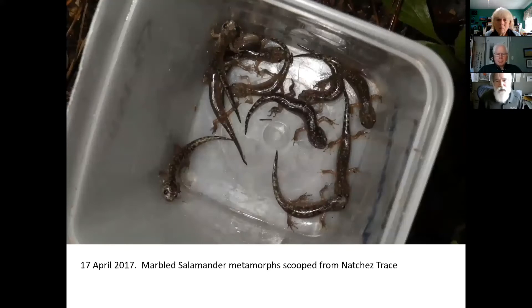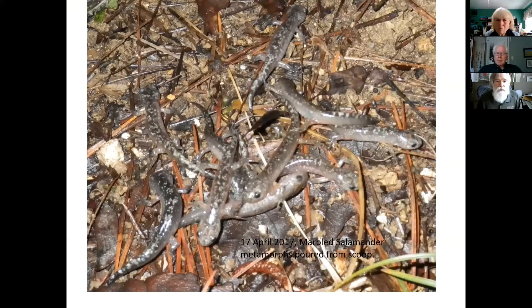These are all marble salamanders — little marble salamander metamorphs. Not a great picture, but we see the same phenomenon. I don't get these in the daytime very much; mainly I get the little spotted salamanders at night too. I could get hundreds of these on a good night in a good year.